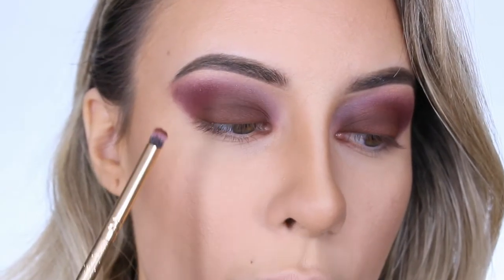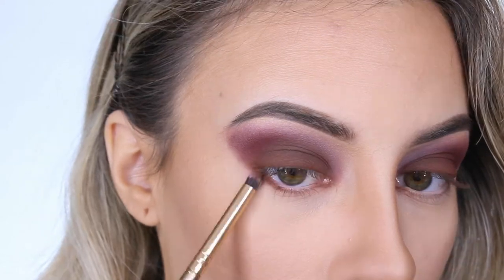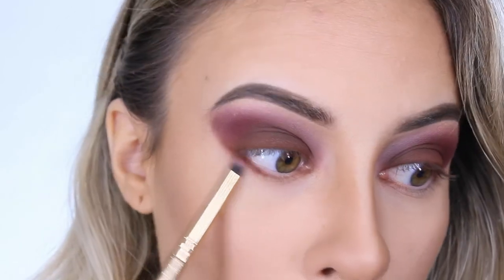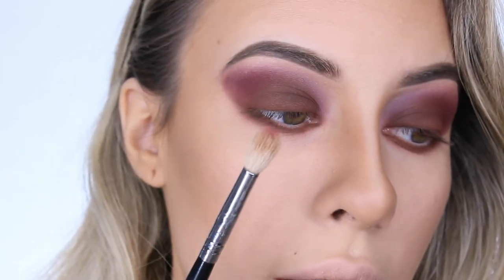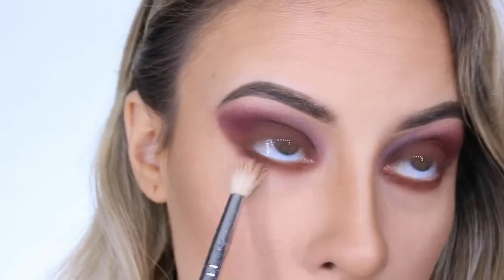After I get the edges all blended like I want them, I'm going to go back in with that brown shade and start smoking out my lower lash line, dragging it up and connecting it to the shadow on top. I think it just looks better when everything's connected and blends well. Now I'm going to go in with the tiniest bit of that plum shade and smoke out the brown a little bit more.